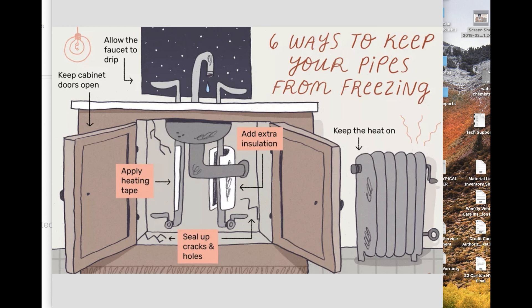Tip number six: add extra insulation. Pipes in areas without proper insulation — such as basements, attics, or unconditioned spaces — may need extra insulation to keep from freezing. If you've had pipes freeze inside a wall in the past, before you close that wall back up, insulate it. You can fit them with foam insulation or fiberglass sleeves — anything to help decrease the chances of freezing.